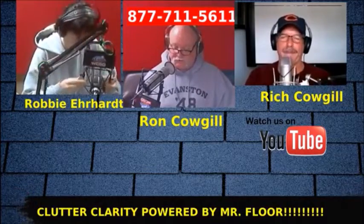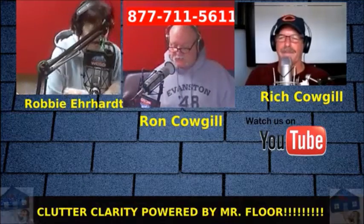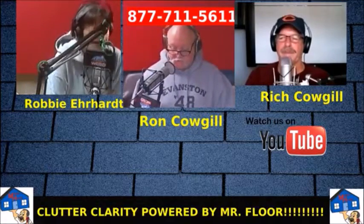Clutter Clarity is powered by Mr. Floor. Mr. Floor cleaning products are all non-toxic and environmentally safe. You can learn more at MrFloor.com.